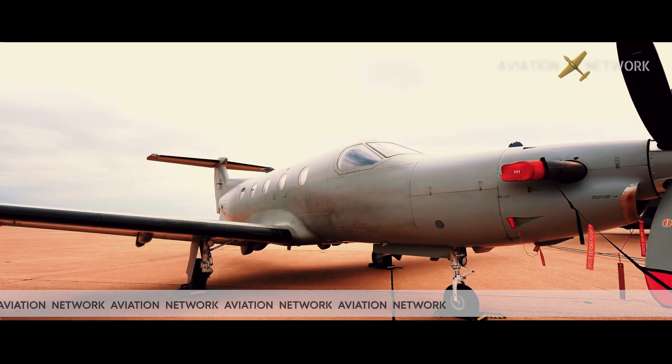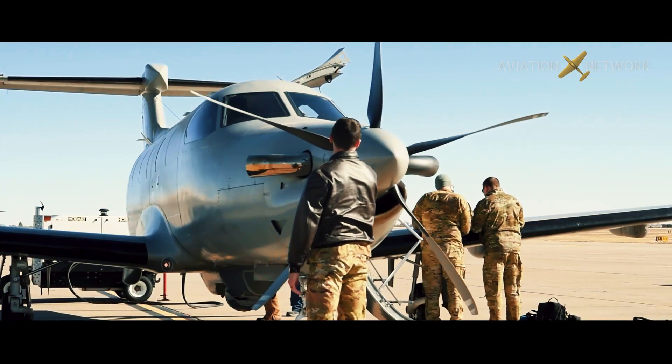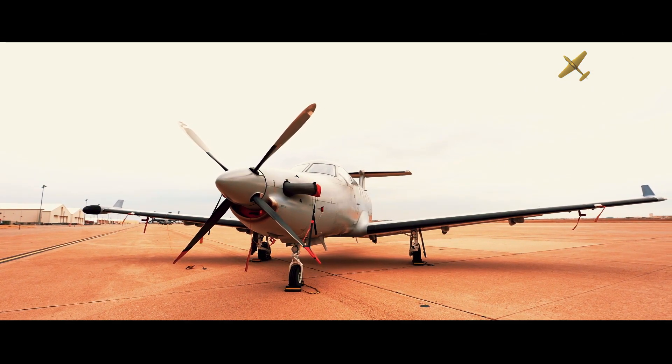The diverse Air Force Special Operations Command mission requirements generated a need for small numbers of mission-specific aircraft, which were procured rapidly to address specific mission needs. The U-28A is a modified, single-engine Pilatus PC-12 that operates worldwide.